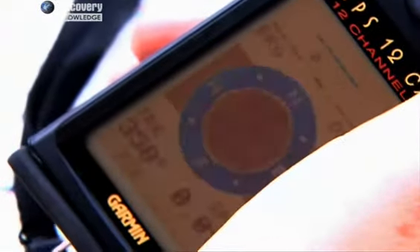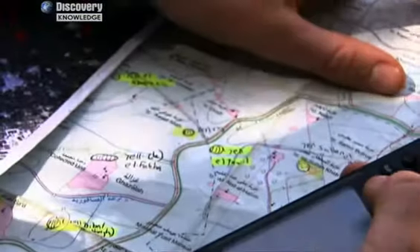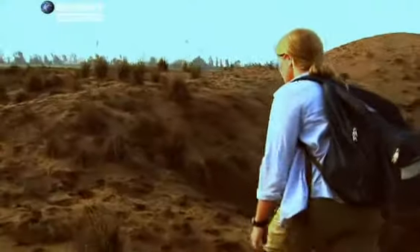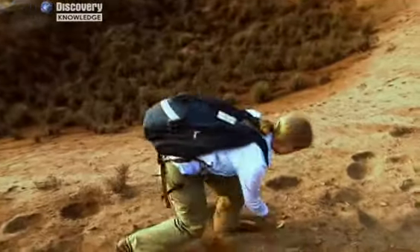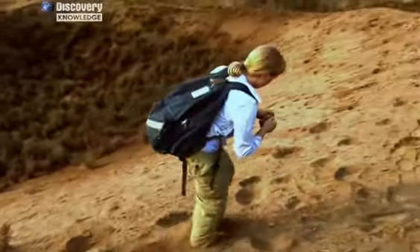Using a GPS, Parkak tries to locate the ancient settlement she's identified from the satellite images. Once she's found it, she then looks for any part of the site that might provide clues as to what it once looked like.